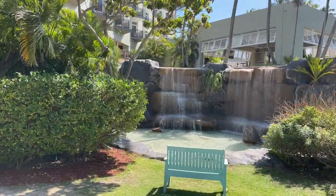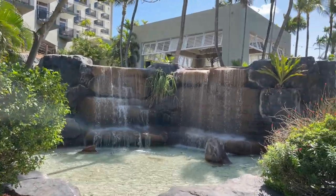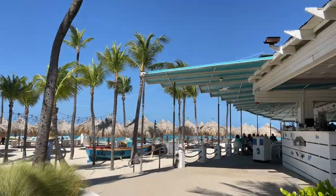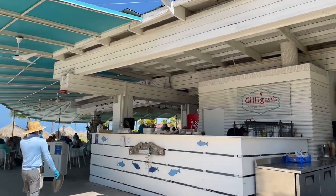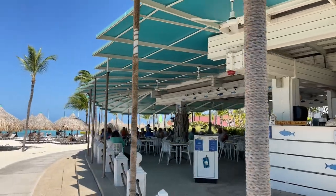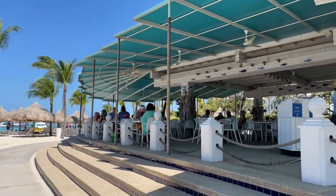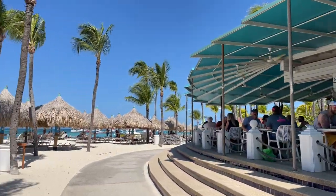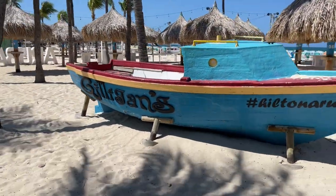I'd love to show everybody these beautiful waterfalls. Very, very zen. So, everything is a la carte here at the Hilton. Unless you have points, you can get pods with all specific things they offer and you can redeem them. But nothing like eating right beside the water at Gilligan's.